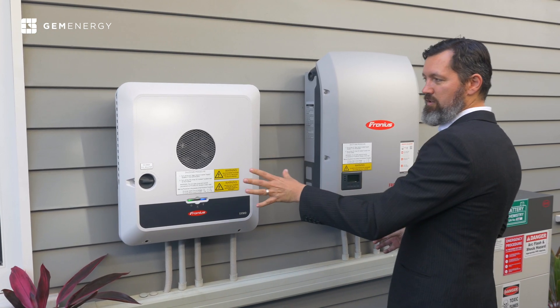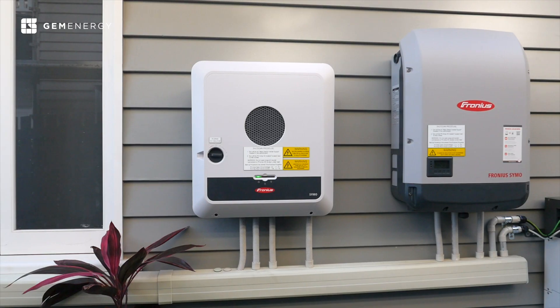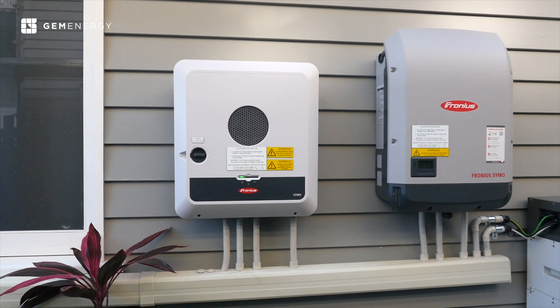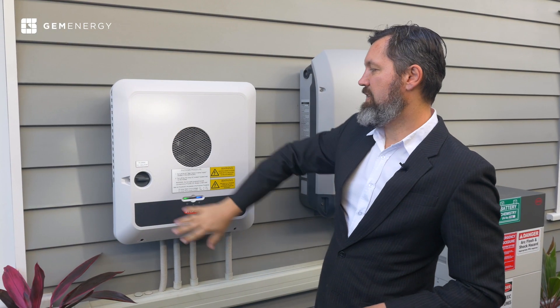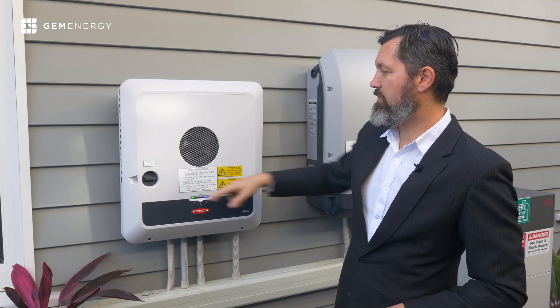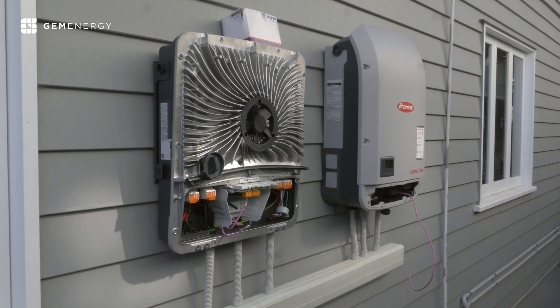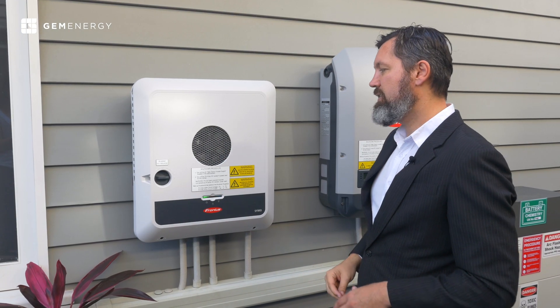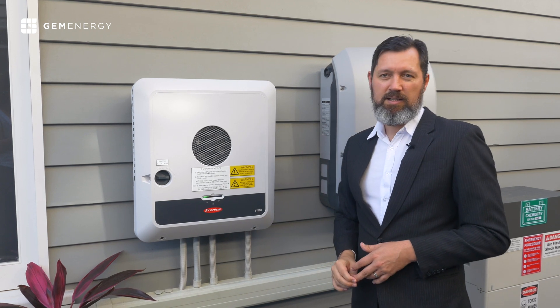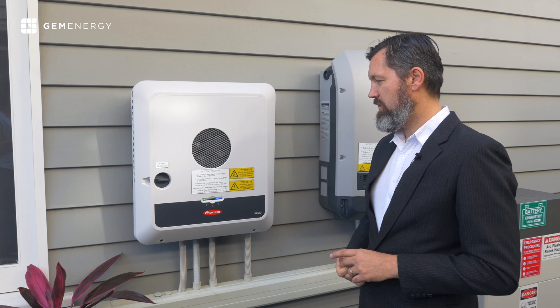One of the interesting features, as people familiar with Fronius will know, is the new form factor — a different shape. Fronius and Symo were traditionally a different shape. One of the benefits of the changed shape is that behind this fascia there's actually a massive heatsink and a really good fan option, which enables the inverter to work harder and more efficiently in high temperatures — in Australia we all know that's a great feature.